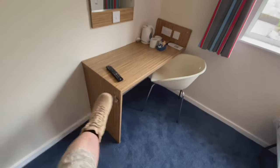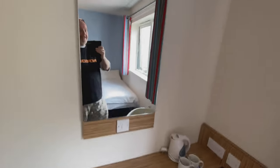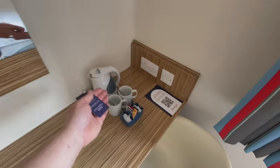Down there we've got the bottle opener. And then another mirror just here — so if you didn't want to check yourself out in that mirror, you can check yourself out in this one. This area would function as a dressing table, or desk area, or tea and coffee making facilities.